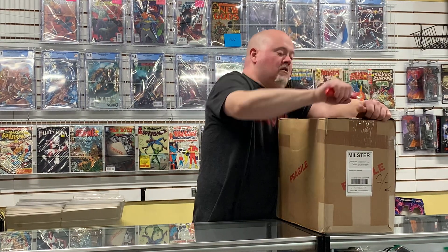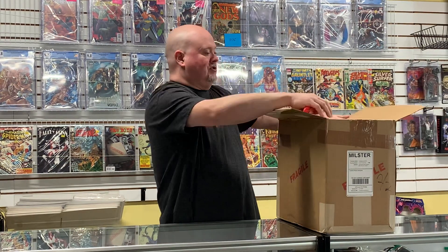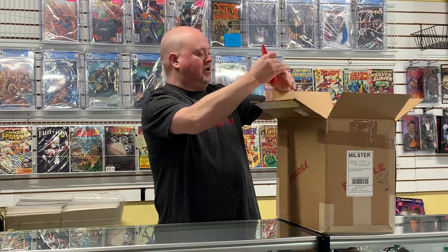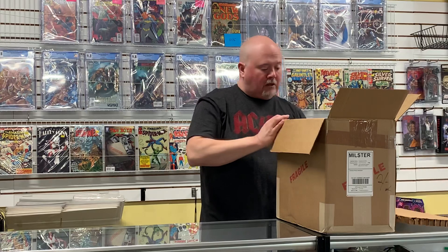The channel is going to start changing soon as well. I am investing in some equipment and waiting on it to arrive. But in the meantime, let's see what's in here.